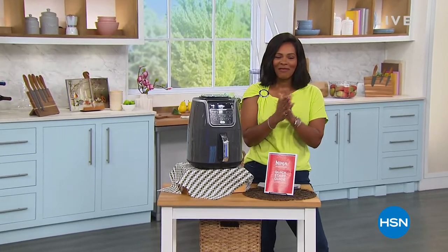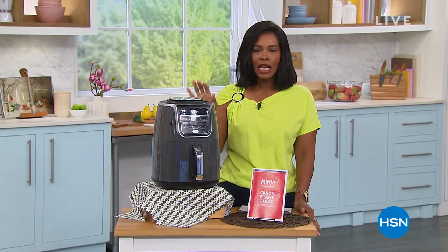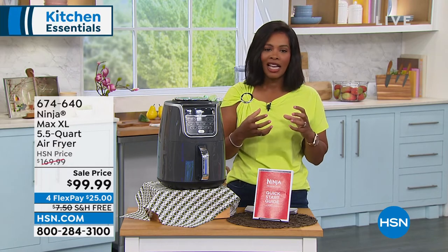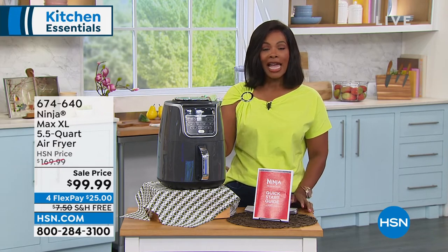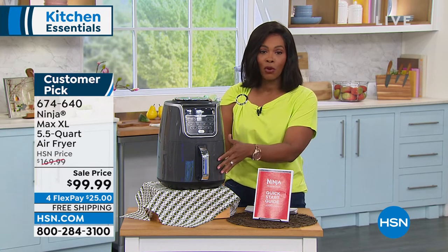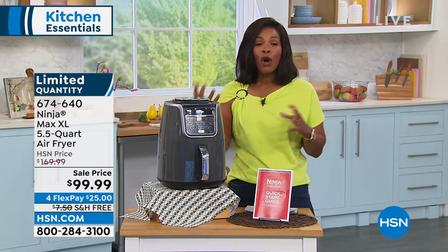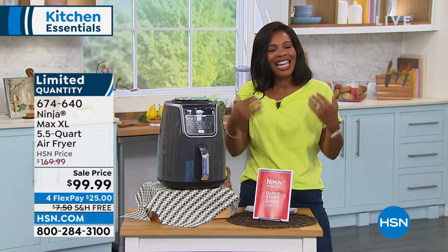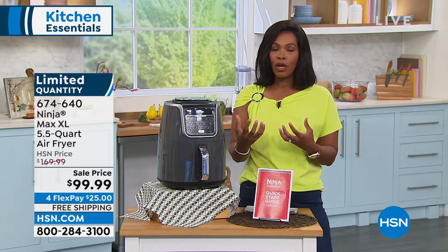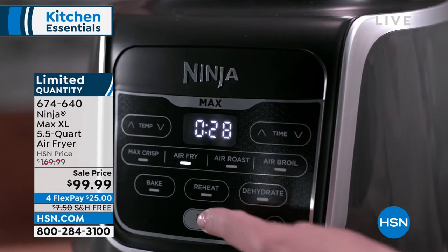You're watching HSN. I'm Tamara Hooks, your host, and in this hour we're in the kitchen. Next we're going to talk about the air fryer from Ninja. This has been very popular, partly because it's so easy to use and partly because of the great size — it's five and a half quarts. Maybe you've seen air fryers that were kind of small for your family and your needs. This allows you to eat fried food without the guilt. We love the crunch — why have the guilt of all that extra oil when you don't want it? We only have 412 remaining.